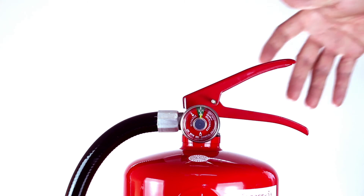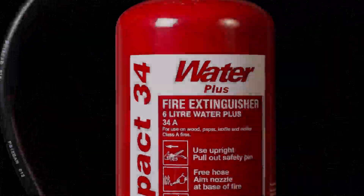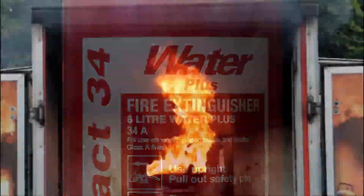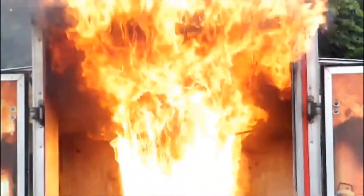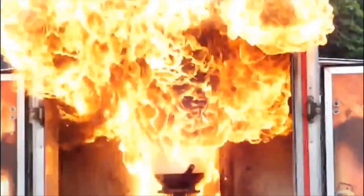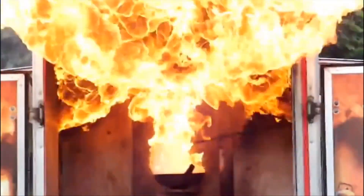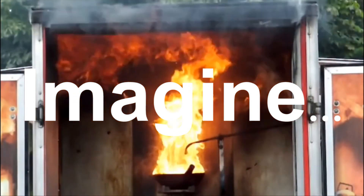Everyone rushes for the fire exit, but on the way out one person spots an extinguisher and decides to fight the fire. A great plan, but he's picked up a water extinguisher. Look at what happens when you put water on a deep fat fire. Imagine the consequences of using the wrong extinguisher.